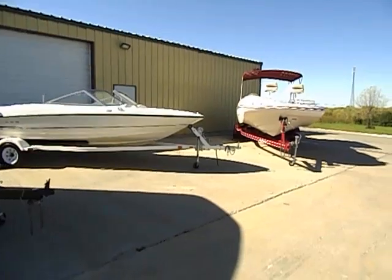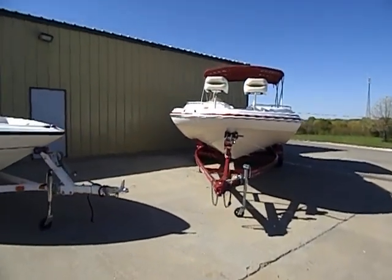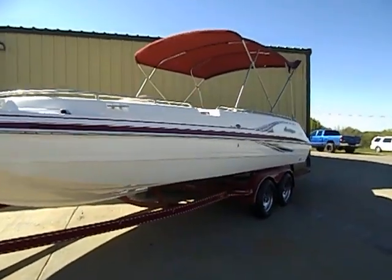Today I'm doing a quick video here — not a professional one by far, but just a quick video. It's better than just seeing still photos of this 2005 232 Fun Deck.